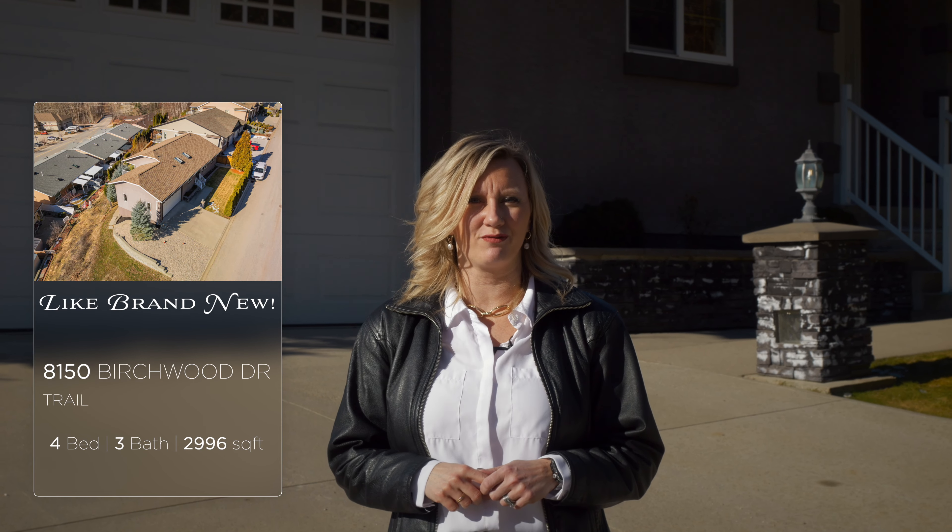If you have been looking for that rare find — a beautiful home that is like brand new in one of the most desirable locations in Trail, Juanita — then you need to come and take a look at 8150 Birchwood Drive. Let's go check it out.